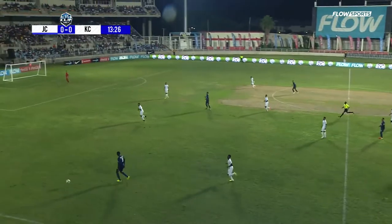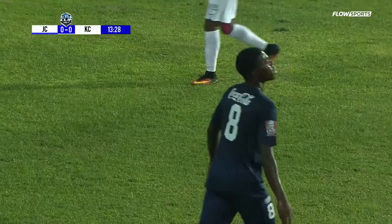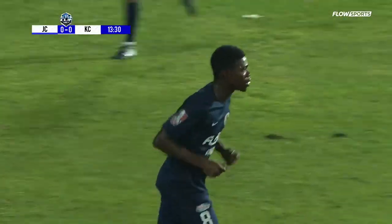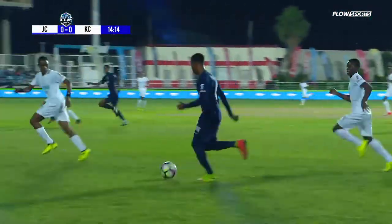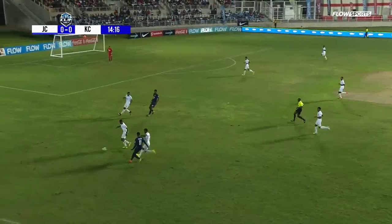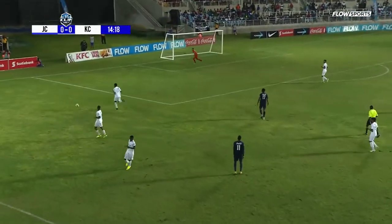The game is now getting a bit tasty as the teams settle into patterns. That one was looped enough for Kara Williams to comfortably jump and collect that one. But good one-two movement on that left-hand side.